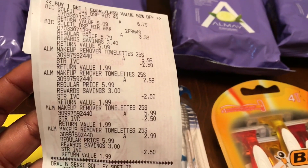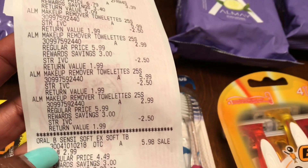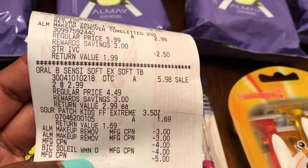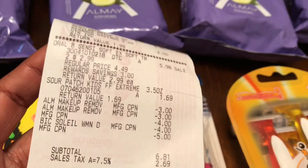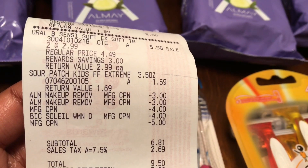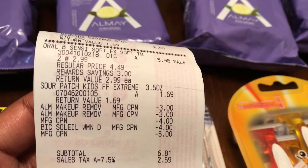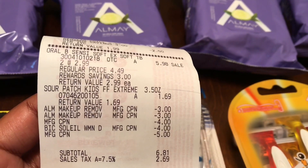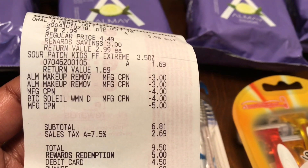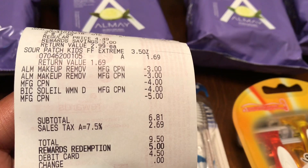Here's my receipt: the BIC was buy one get one 50% off, the Almay was also buy one get one 50% off, and the IVC booklet took off $2.50 off each of those. The Oral-B came up to $5.98 for both but that $5.98 coupon did not come off. I picked up sour patch to lessen my out of pocket. I used the five-dollar register reward from the Gillette deal last week, the two three-dollar manufacturing coupons for the Almay wipes, and the two four-dollar coupons for the BIC razors. My subtotal came to $6.81, and $9.50 with tax.